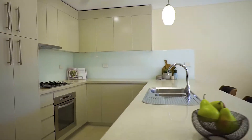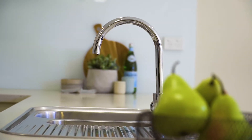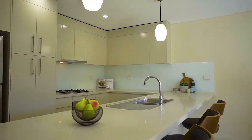The modern kitchen forms the heart of the home and provides the perfect space to cook up a storm, with 40mm stone benchtops, stainless steel appliances, gas cooking and plenty of bench and cupboard space.